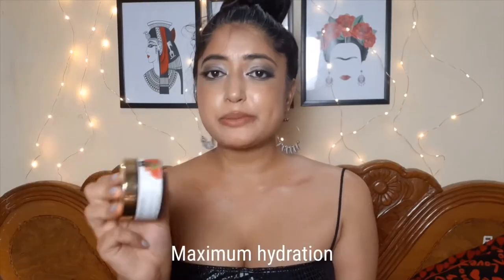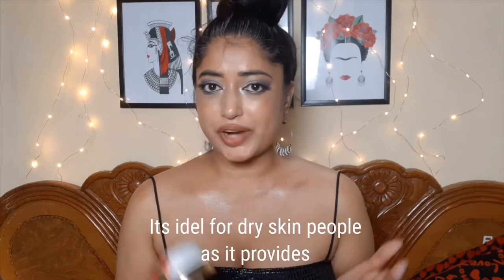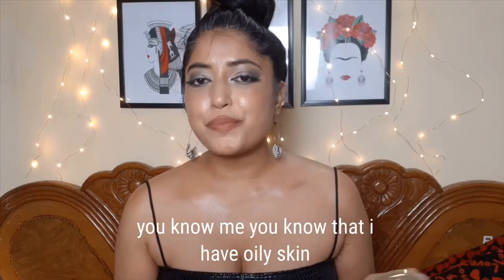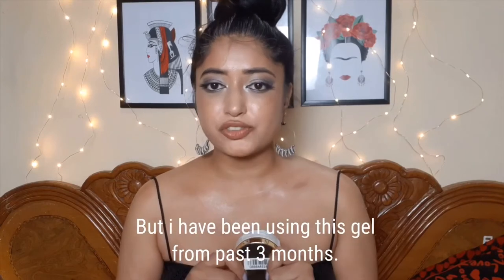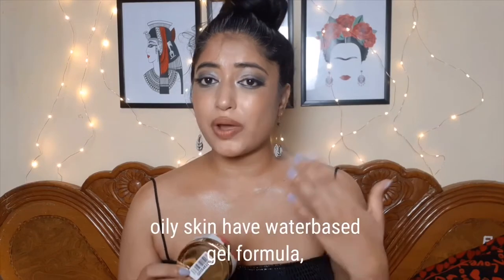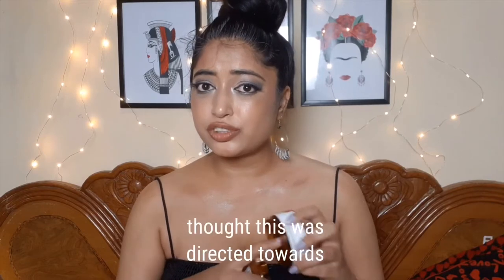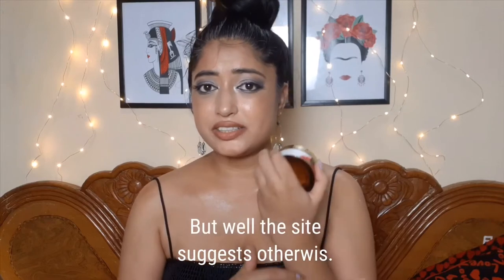Good Vibes Rosehip Maximum Hydrating Gel — a skin softening and moisturizing formula, ideal for dry skin as it provides maximum moisture. I have oily skin but have been using this gel for the past three months. Everyone with oily skin knows gel products work better than cream formulas, and almost all moisturizers targeted toward oily skin have a water-based gel formula, so I naturally thought this was for oily skin people — but the website suggests otherwise.